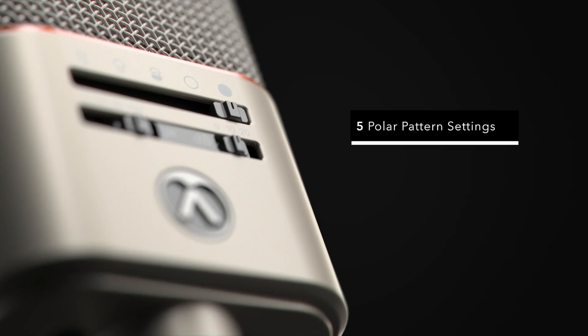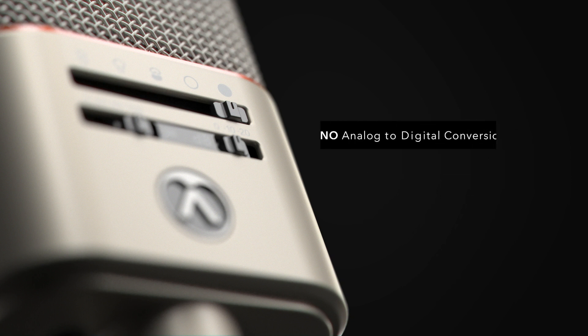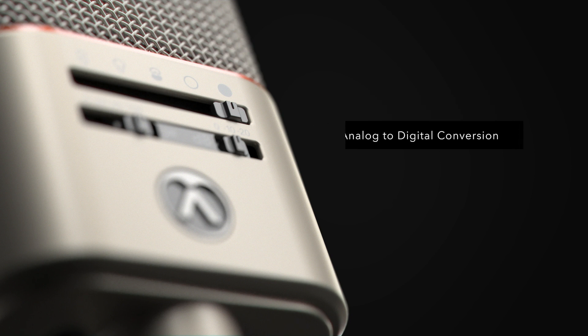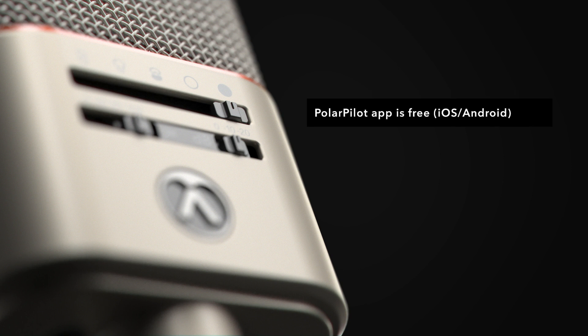This mode allows you unprecedented polar pattern steering in real time and is unique to our microphones. There is no analog to digital conversion at all. Each OC818 ships with this set to a wide cardioid setting, but a user can store any favored mic setting in this position via the optional OCR8 and the free Polar Pilot app for Android and iOS. Please see our accompanying Polar Pilot video for more on this feature.